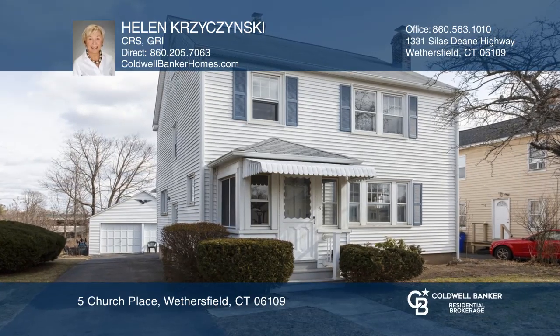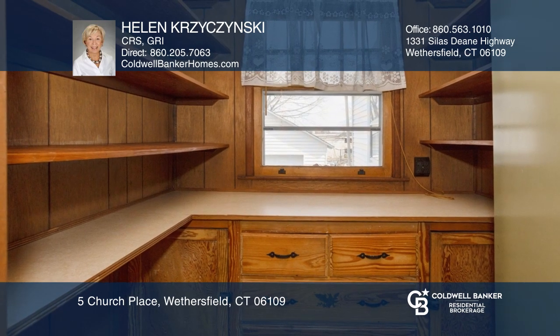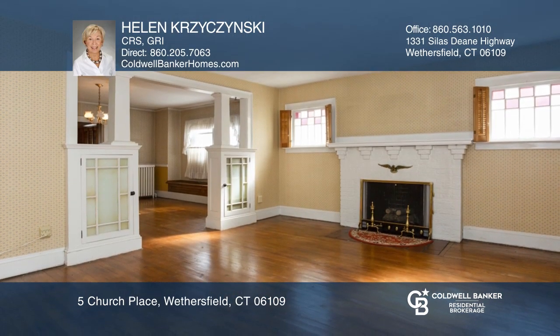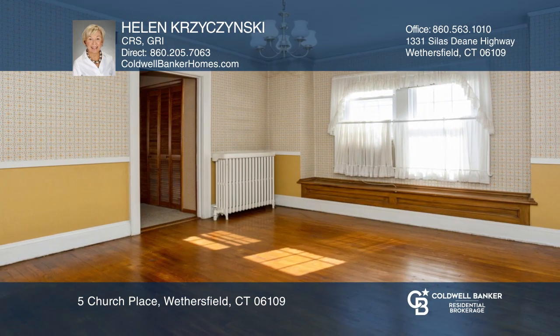This three-bedroom, two-full, and one-half-bath colonial boasts stained glass windows, a window seat, and built-in cabinetry. The living room with a fireplace adjoins the spacious dining room, and the first-floor family addition is perfect.